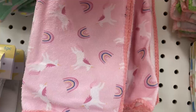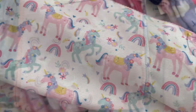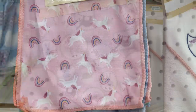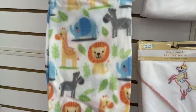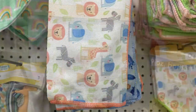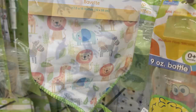There are the unicorn and rainbow burp cloths and bibs — it depends on which store you're at, as one has a pink background and one has a white background. There are also animal print bibs and a jungle print with safari animals on a white background, including the burp cloth, blanket, and bibs. The only blanket I didn't see was the rocket ships.